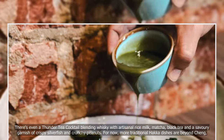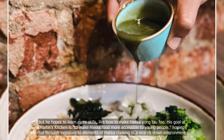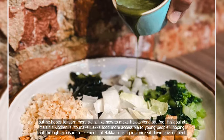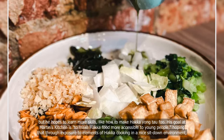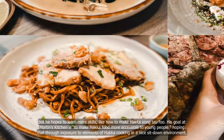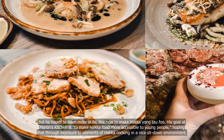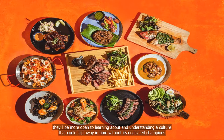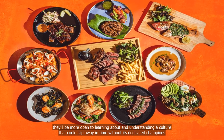For now, more traditional hawker dishes are beyond Cheng, but he hopes to learn more skills, like how to make hawker yong tau fu. His goal at Martin's Kitchen is to make hawker food more accessible to young people, hoping that through exposure to elements of hawker cooking in a nice sit-down environment, they'll be more open to learning about and understanding a culture that could fade away in time without its steadfast champions.